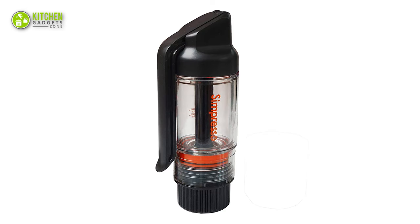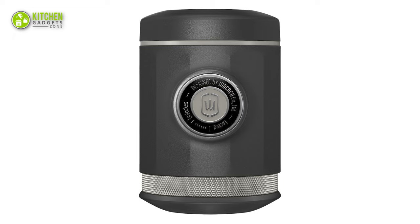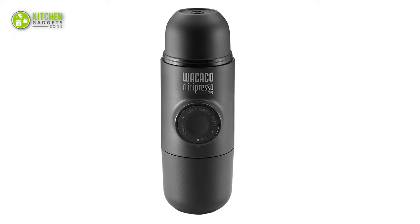So that's all for our video about the top 5 best portable espresso machines that you may want to look into right away!